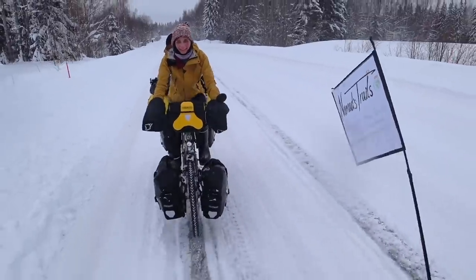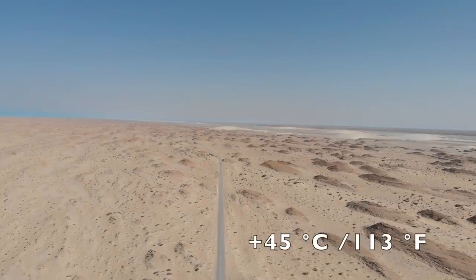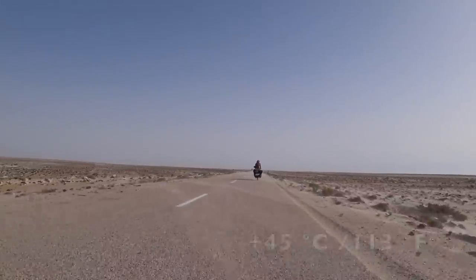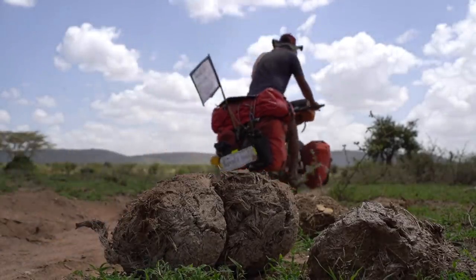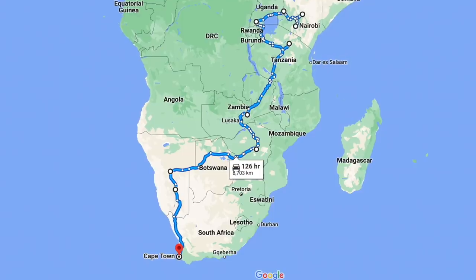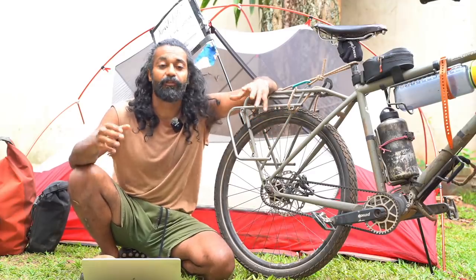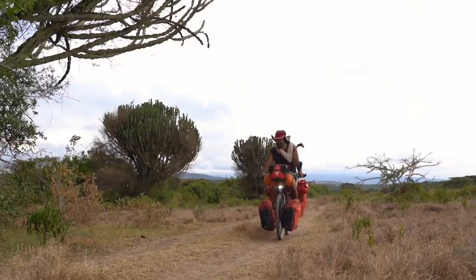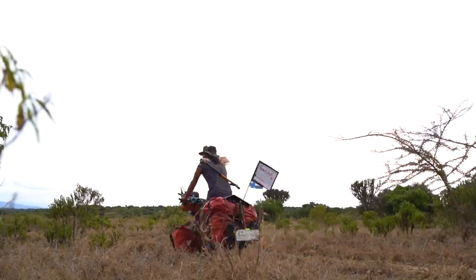I've cycled in snowstorms, rain, and mud. I crossed the Sahara in plus 45 degrees, and right now as I'm recording this video I am cycling across East Africa towards Cape Town in South Africa, using the belt drivetrain. My bicycles are always fully loaded, so both drivetrains have been under really proper pressure.